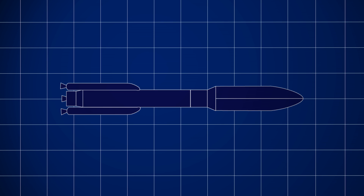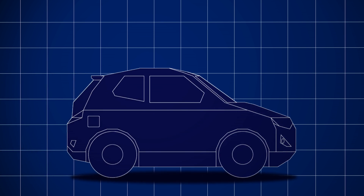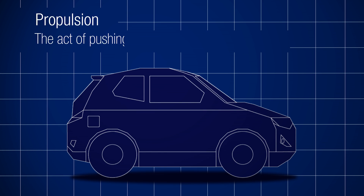First, you'll need to understand propulsion, and then I can explain the different engine systems. Well, I know my car engine uses propulsion in order for me to drive. Right, so propulsion is the act of pushing or moving something forward.